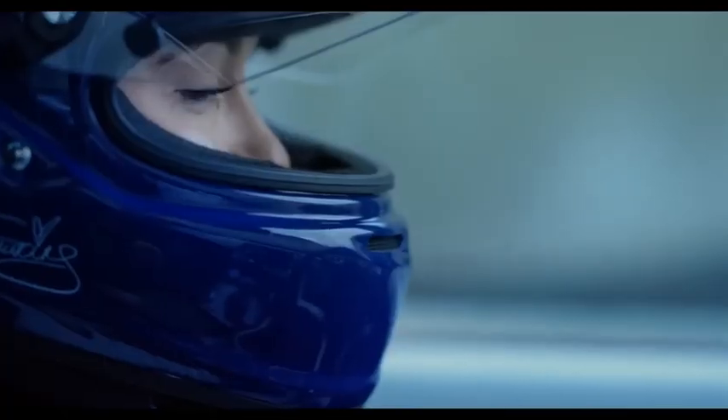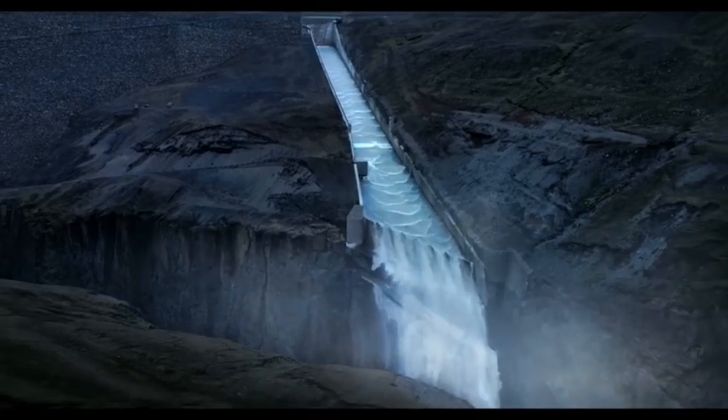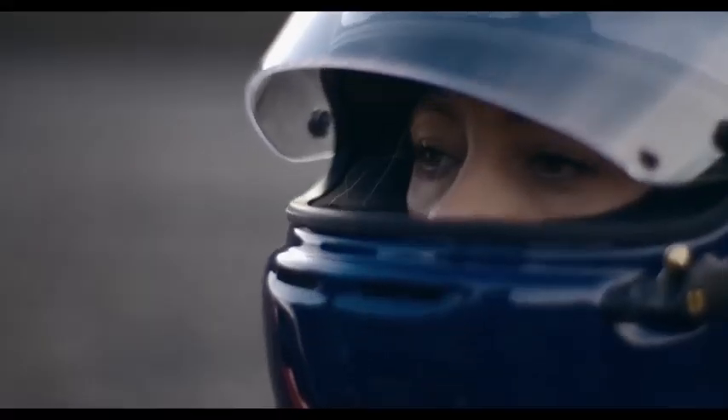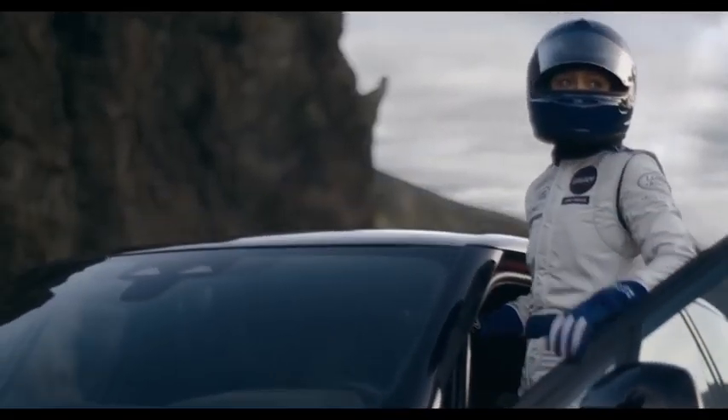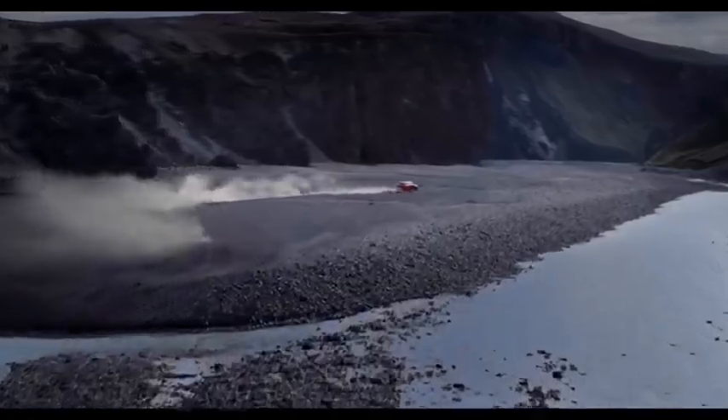There is no diesel or hybrid option available, which means you will have to compromise on fuel efficiency and environmental impact. The Elevate looks very similar to the City with a sleek front grille, LED headlights and tail lights, and a sloping roofline. The only difference is that it has a higher ground clearance of 220 mm, which is still lower than some of its rivals like the Hyundai Creta or the Kia Seltos.